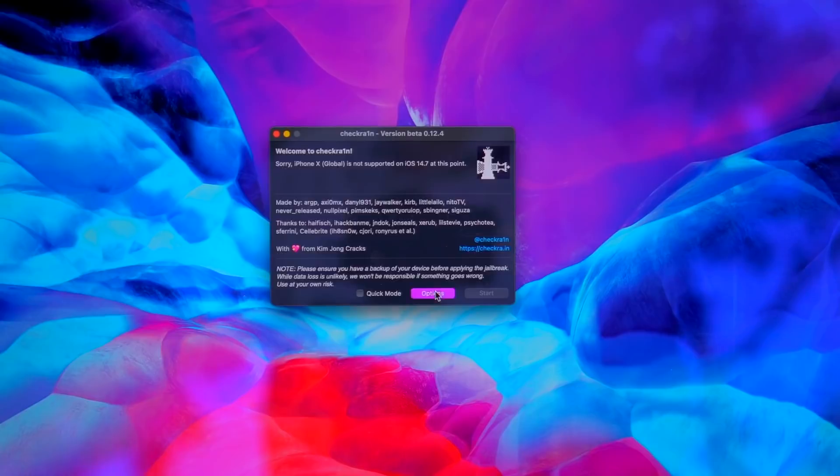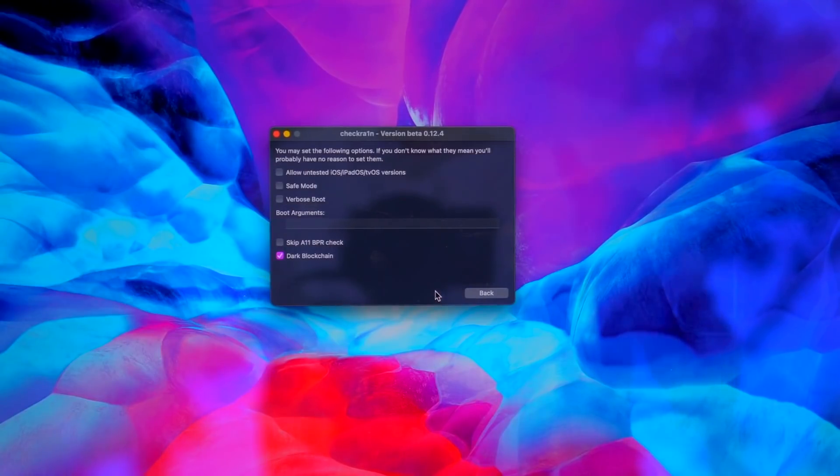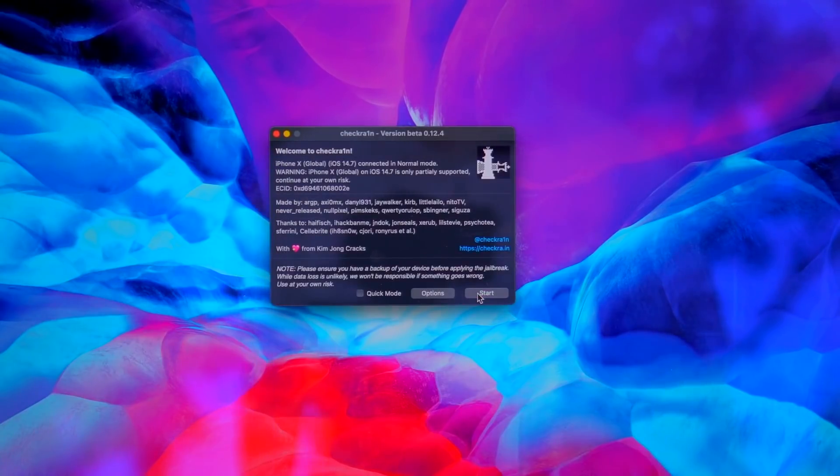Since we're using the iPhone X, we have to jump into the options. For everyone, we have to allow untested iOS, iPadOS, and tvOS versions. And then this next step — we have to select Skip A11 BPR Check. Again, that is if you have an iPhone 8 or an iPhone X.